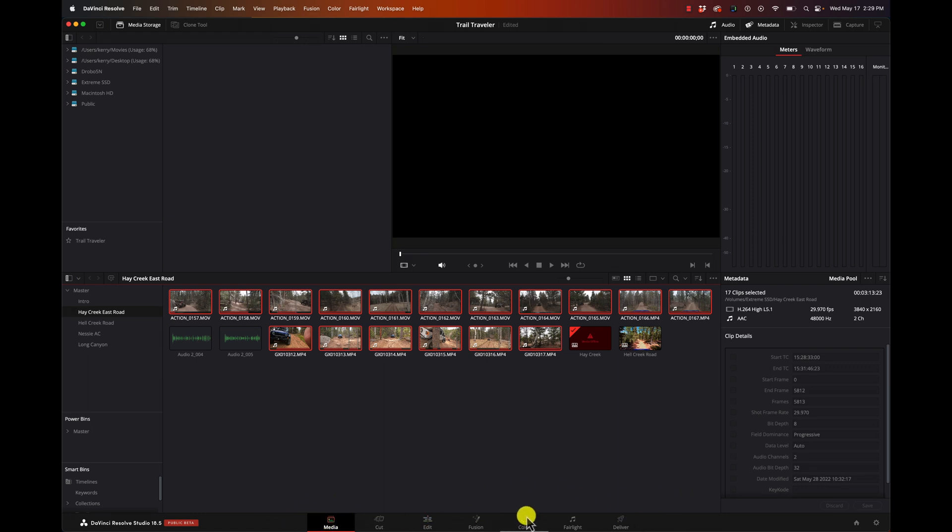If you look at the bottom here, we have these different pages: the Media page, the Cut page, the Edit page, Fusion, Color, Fairlight, and Deliver.